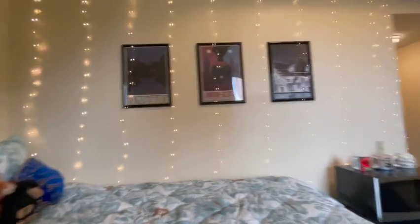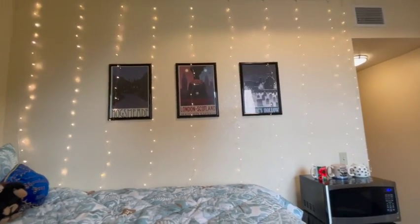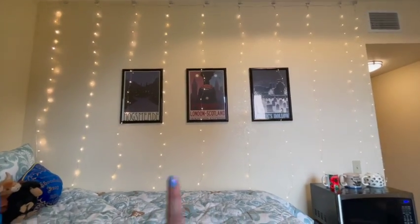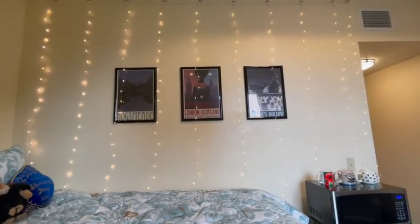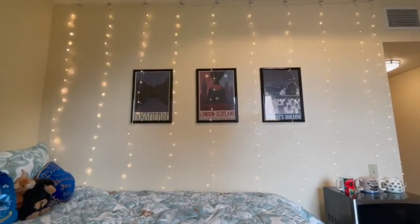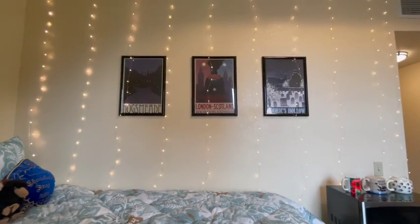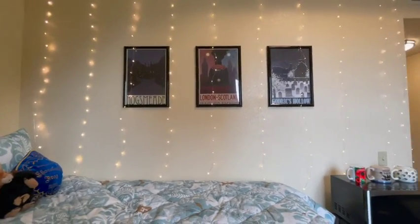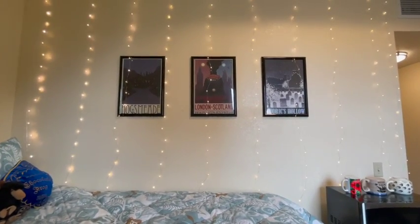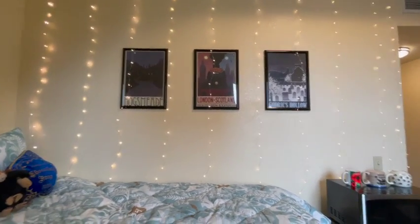My favorite part of the whole room is this wall. I have these Harry Potter posters that we originally bought for my sister's 11th birthday — a Harry Potter surprise party. They hung up in our house for a while, and when we repainted last year we took them down and my mom said I could have them. I put the posters up and I put up my fairy lights, which have a bunch of different settings but I like this one the best. I just love this wall so incredibly much.